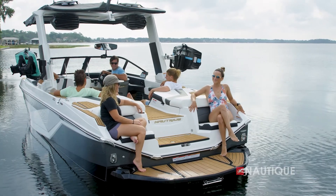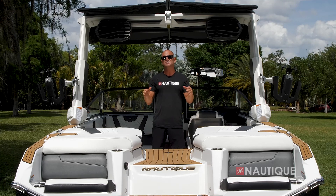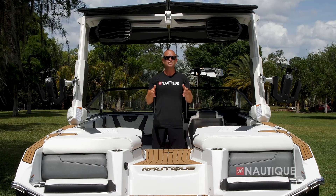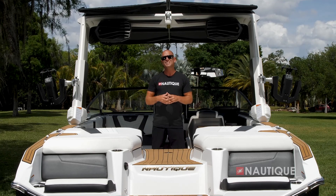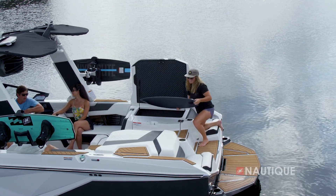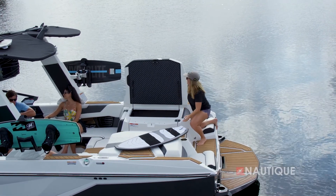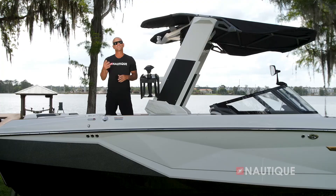Standard on the G23 are the transom seats, which are a great place to kick back, relax, and enjoy your family and friends when you're just floating on the water. With our three-hatch design, we not only have easy access to the massive storage below, but with our dedicated engine hatch we protect the engine from water intrusion. Thanks to our subfloor ballast, we have enough space to still have your wakeboards, wake surfers, and all your water sports gear to keep your boat clutter-free.